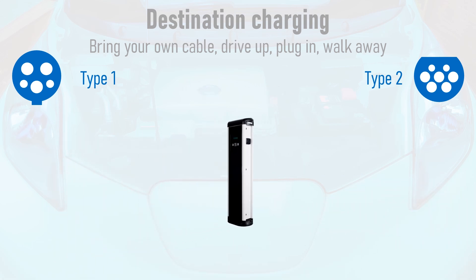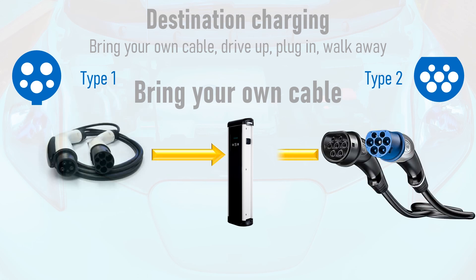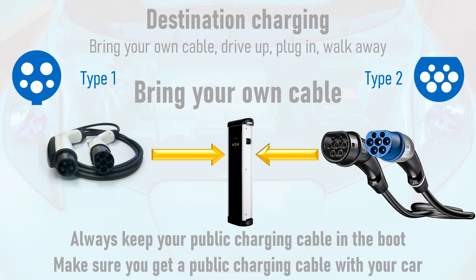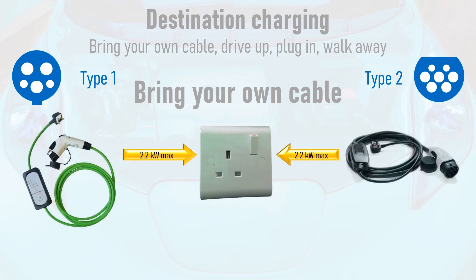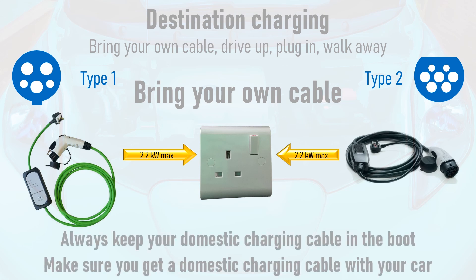Most destination charge points in Europe require you to bring your own charging cable. Regardless of whether you have a Type 1 or Type 2 socket on your vehicle, there will be a Type 2 socket on the charge point itself, so your cable will either be Type 1 to Type 2 or Type 2 to Type 2. Make sure to keep this in the boot at all times. Your vehicle should also be supplied with a domestic charging cable; the maximum charging power from this is about 2.2 kilowatts, but it's a useful backup.